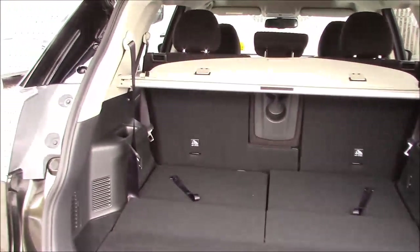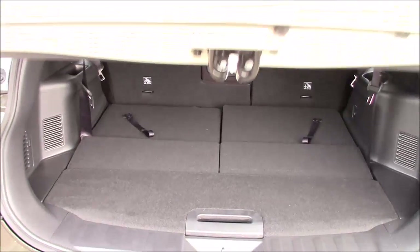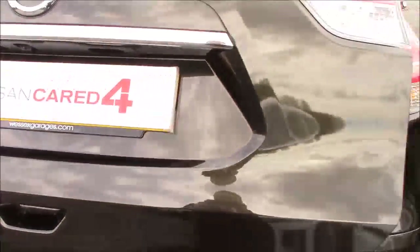To close up the boot lid, once again just press a button, and the boot lid folds itself back down and locks itself back into place.